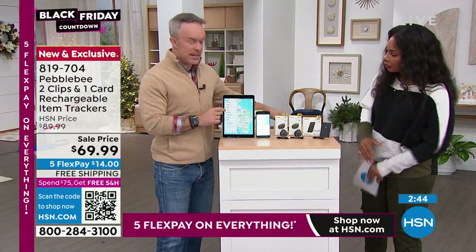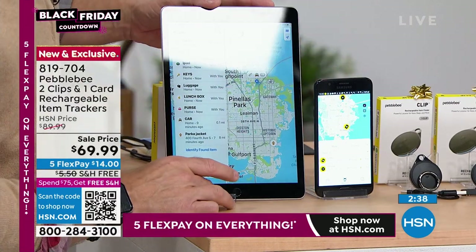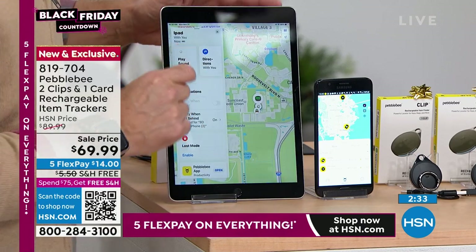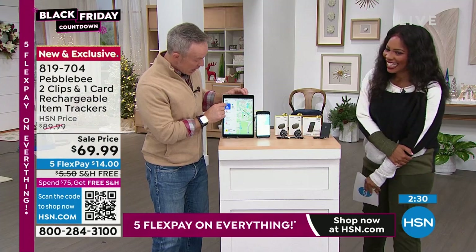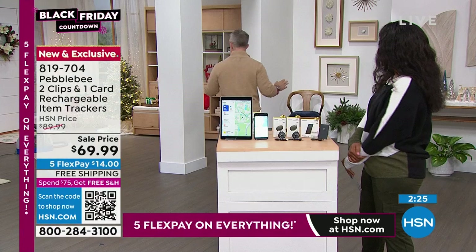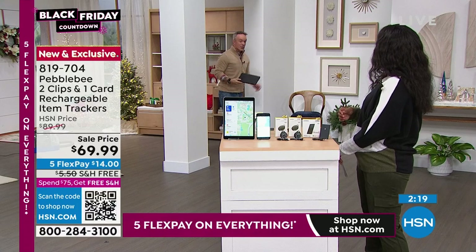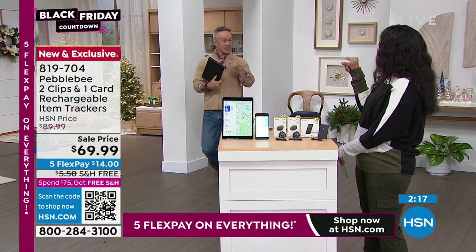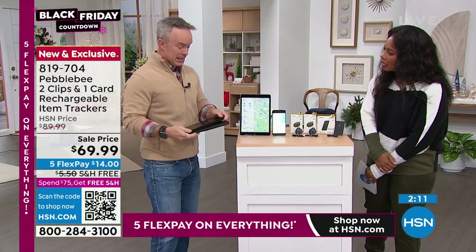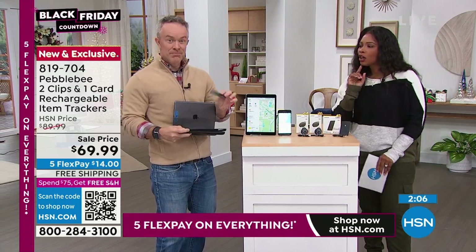In my family's house, dad hides the iPad when the kids are done with it and then can't remember where he put it — he even left it at a cabin once, hidden on top of the refrigerator. I go to the app, play the sound, and I find it. Some technology has Find My built in, but if the device is dead, it won't work. That's where the card tracker comes in — tucked in the iPad case, it still has 12 months of battery. Brilliant.